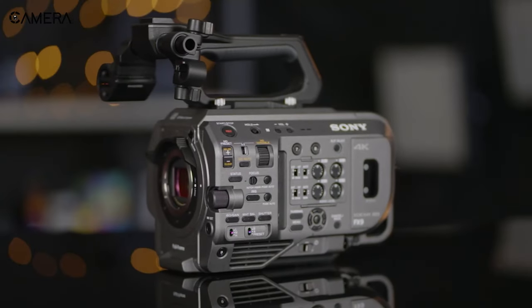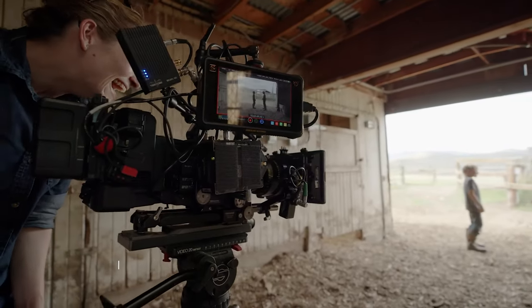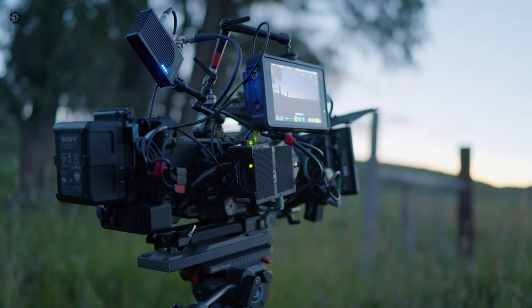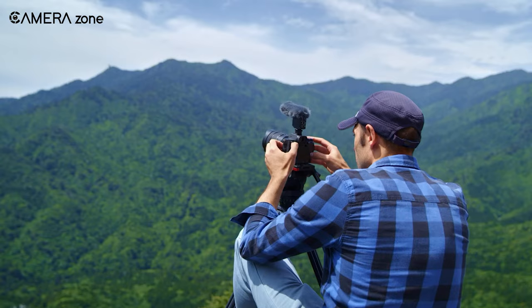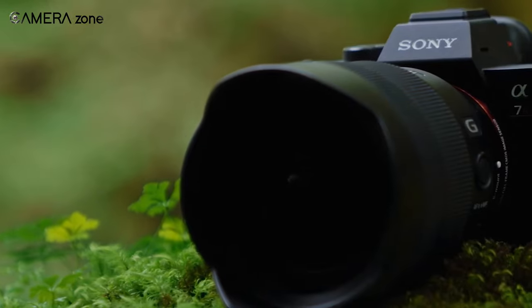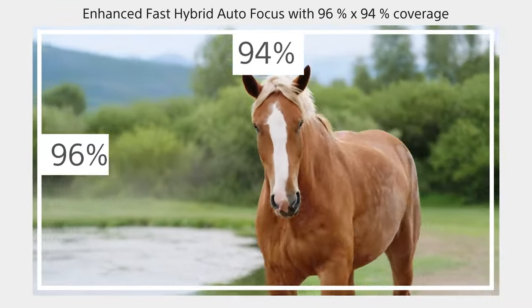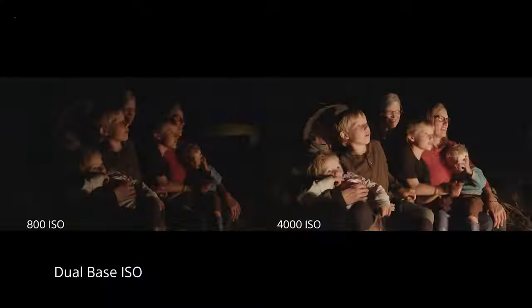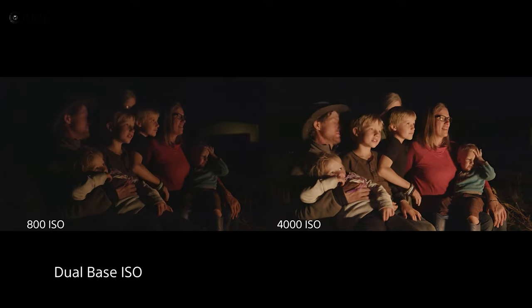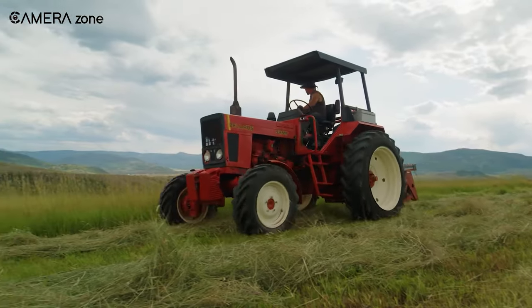First, we have the FX9 camera. Designed with professional-grade features, such as XLR audio inputs and long battery life, that are typical in traditional video cameras. Additionally, it incorporates technology from Sony's Alpha Mirrorless series, including a full-frame sensor and hybrid autofocus. The camera is able to perform exceptionally well in low-light conditions, thanks to its dual-native ISO sensor and Sony's advanced color science based on its Venice Motion Picture camera.